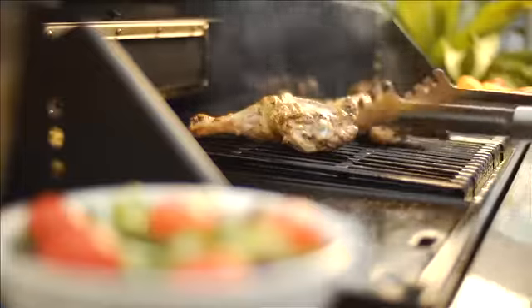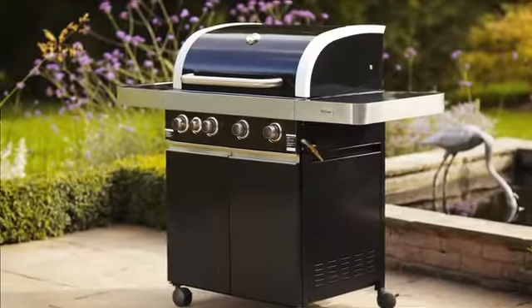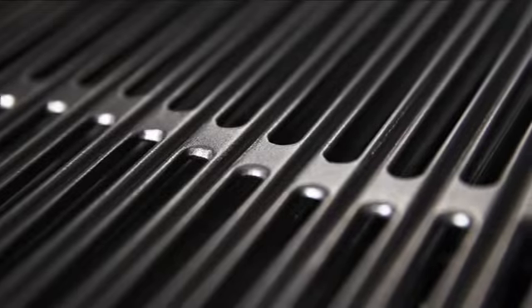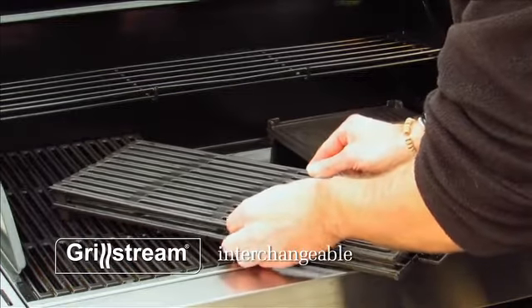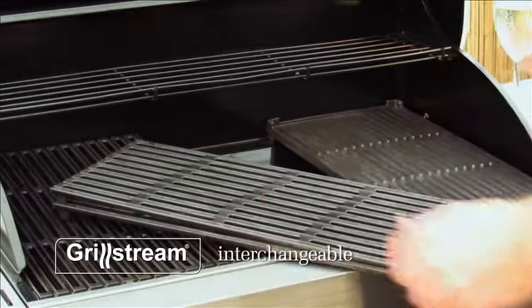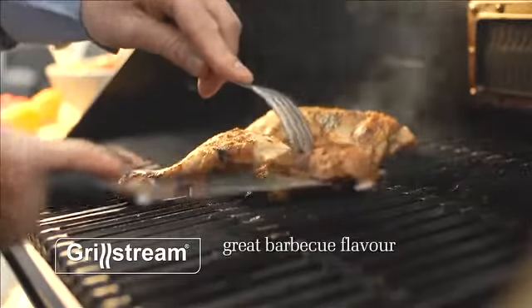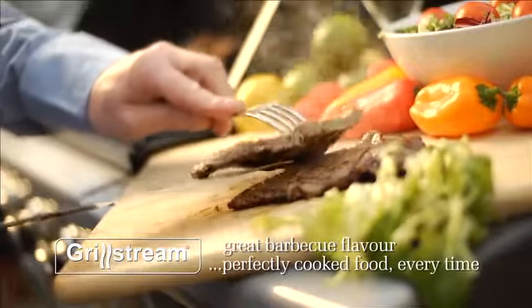Barbecuing just got better — barbecuing just got GrillStream. GrillStream technology is the best thing to happen to barbecuing in decades. Leisure Grow GrillStream barbecues offer you this unique technology in quality and innovative barbecue ranges. GrillStream gives you that great outdoor barbecue flavor, but now you get perfect, even tastier results every time.